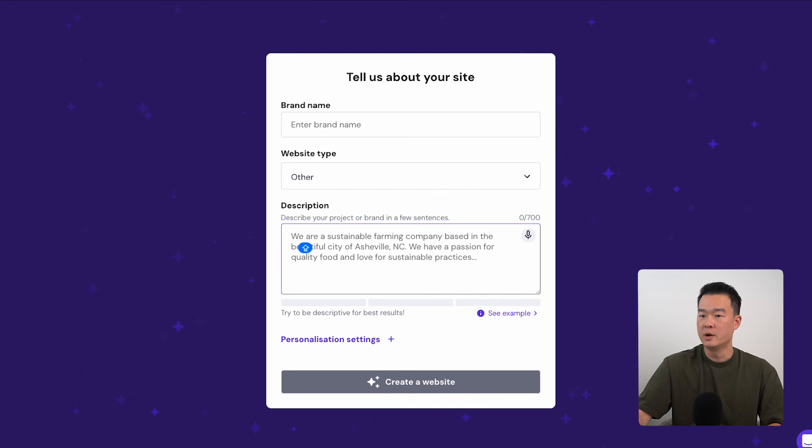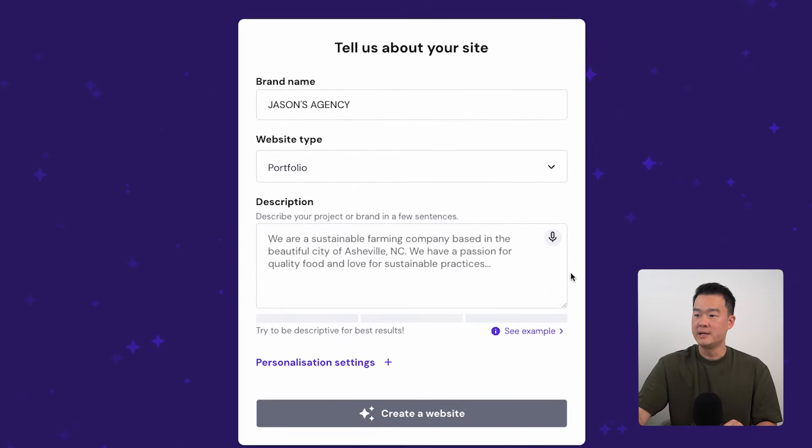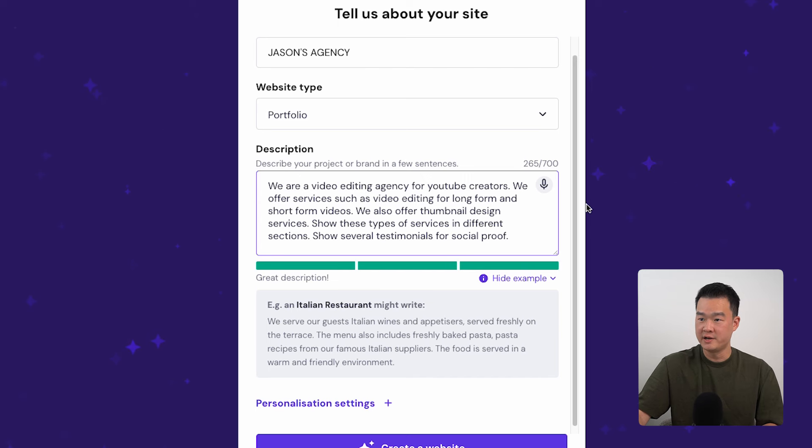We're going to use Hostinger AI to create the website for us. With just a prompt, it will create the website in just a few seconds. We'll call this Jason's Agency, choose 'portfolio' as the website type. For the prompt, you want to be as detailed as you can. I've written: 'We are a video editing agency for YouTube creators. We offer services such as video editing for long form and short form videos. We also offer thumbnail design services. Show these types of services in different sections. Show several testimonials for social proof.' The more specific you are, the better your output is going to be.